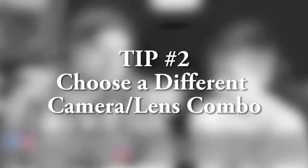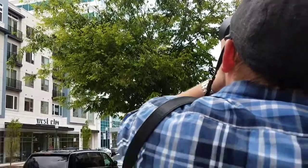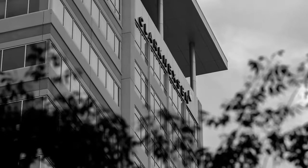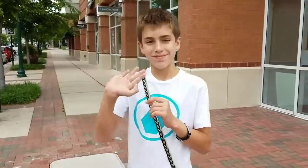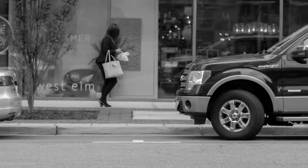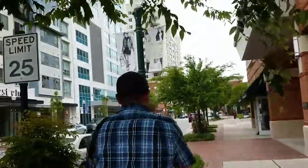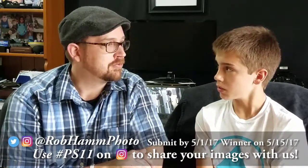Tip number two: choose a camera and lens combination that you don't often use. Normally as your photography collection grows, you'll gain some lenses that are kind of hard to use, and even a camera body you don't shoot with as much anymore. The idea is, on a day you normally wouldn't shoot, in a location you normally wouldn't go, use a camera you normally don't use. We're trying to set ourselves up for something special. Tip number two: choose a new camera and lens for the location you're going to.